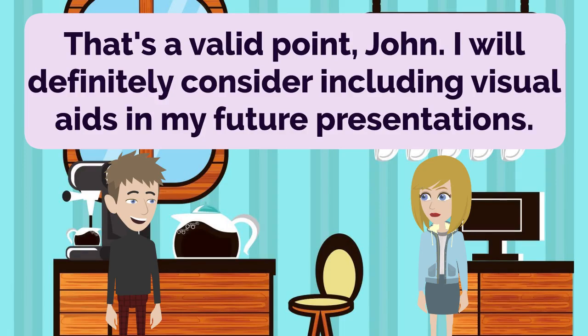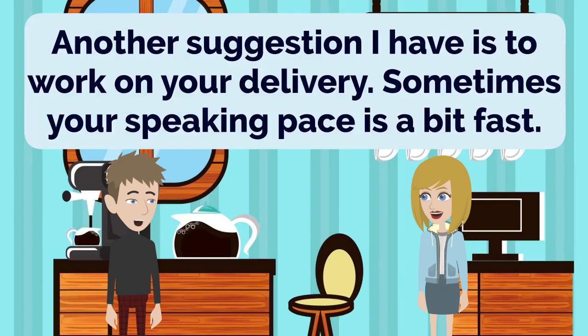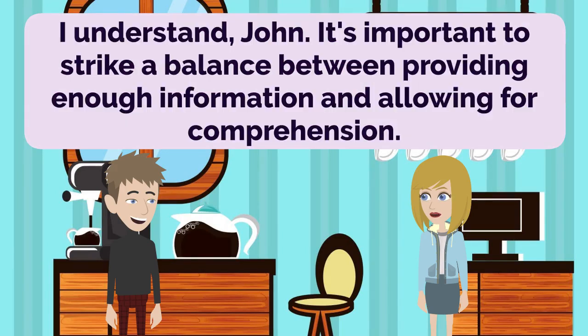I believe it would help the audience better understand and retain the information you're sharing. I agree, John. Visual aids can be powerful tools for conveying complex ideas in a more accessible way. Another suggestion I have is to work on your delivery. Sometimes your speaking pace is a bit fast. Thank you for pointing that out, John. I'll make a conscious effort to speak more clearly and at a moderate pace. Slowing down a bit will give the audience time to absorb the content and follow along more easily. I understand, John. It's important to strike a balance between providing enough information and allowing for comprehension.